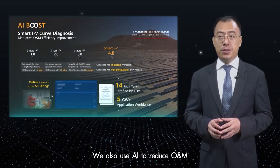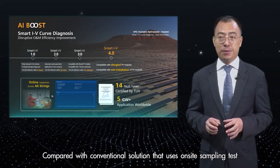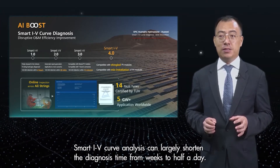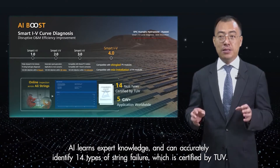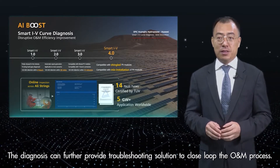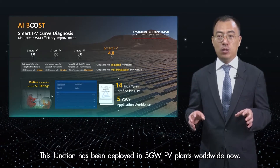We also use AI to reduce O&M complexity and OPEX with smart IV curve diagnosis analysis. Compared with conventional solutions that use on-site sampling tests and time-consuming manual analysis, smart IV curve diagnosis can largely shorten the diagnosis time from weeks to half a day. AI learns expert knowledge and can accurately identify 14 types of string failures, which is certified by TÜV. The diagnosis can further provide troubleshooting solutions to close-loop the O&M process. This function has been deployed in 5 GW of PV plants worldwide.